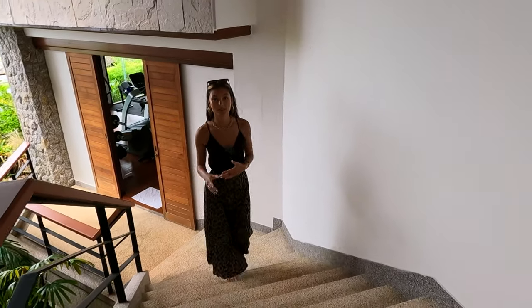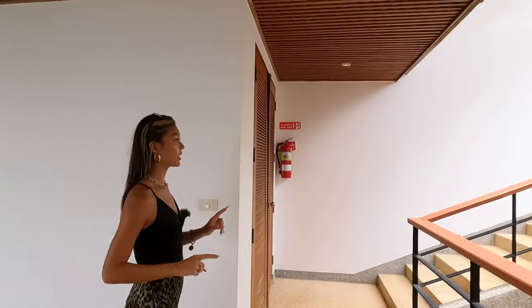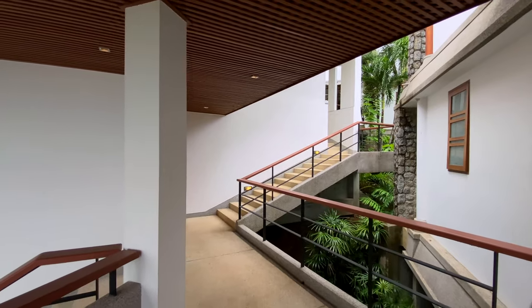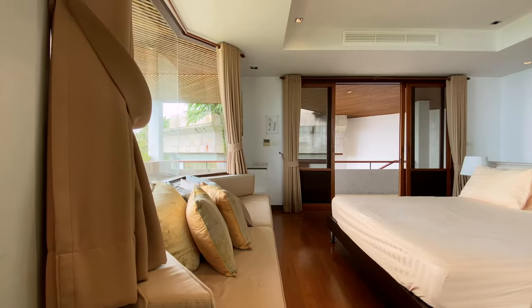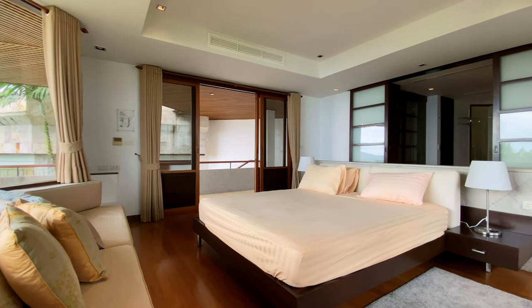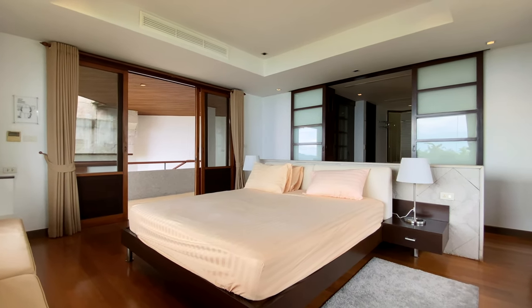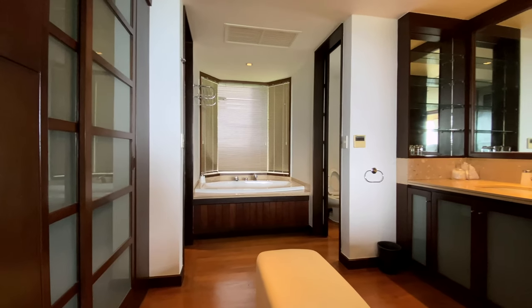Through the gym we go up the stairs to the sixth bedroom of the villa. As mentioned, these stairs are also the other way of coming down to the bottom floor. Here is an identical bedroom — the bed is right in the middle overlooking the ocean with a built-in sofa, and on the back wall is the bathroom.